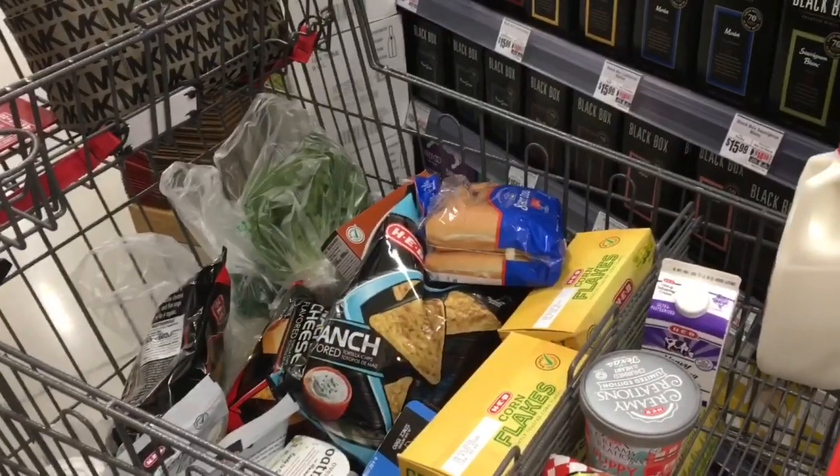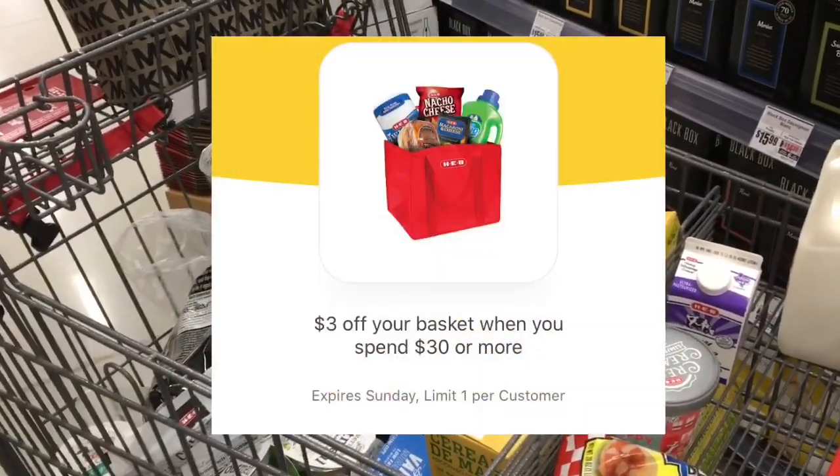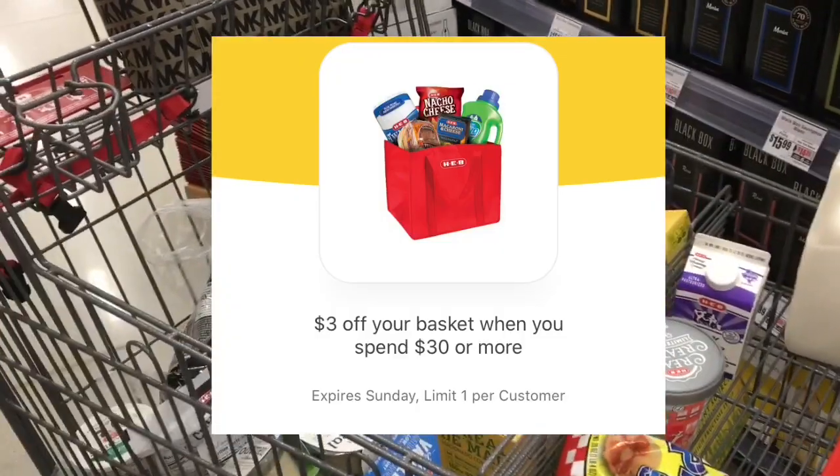Here's what my cart looks like today — it is pretty full. I have a $3 off $30 digital coupon that I'm going to use, so let's go check out.